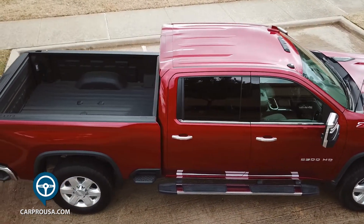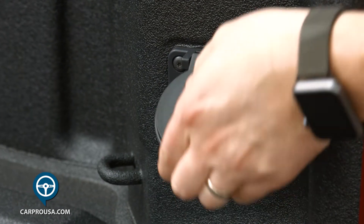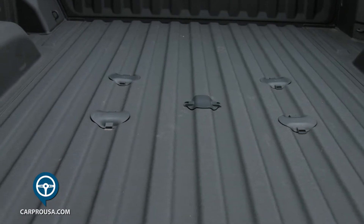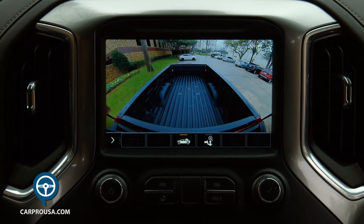Inside the 6-foot, 10-inch bed, there's a bed liner, bed lighting, and a 120-volt power outlet for tools. It's drilled for a fifth wheel hitch, and one of the camera views will allow you to see the bed and all the cargo back there.